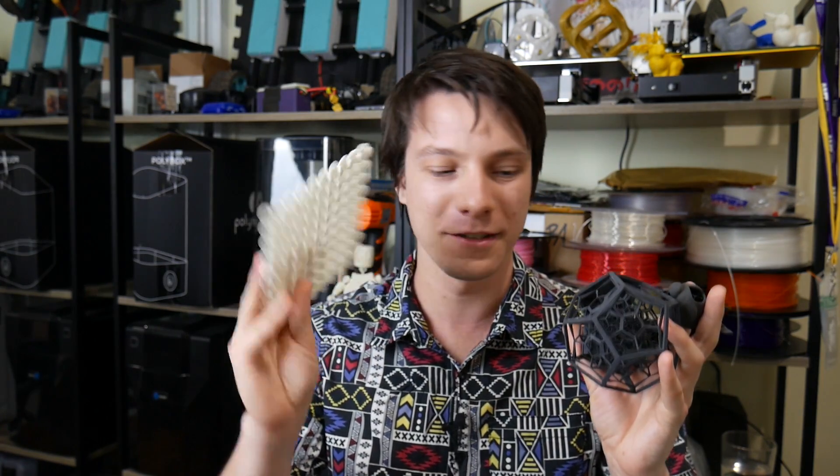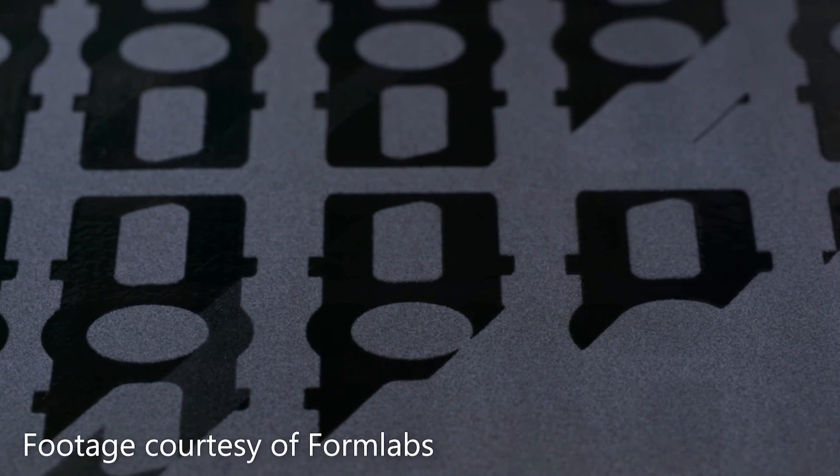You might ask why the parts from lower-cost SLS systems are black while the commercial ones are white. I believe it comes down to the laser power used. These machines warm up the build chamber to just below the point where the material can be sintered — this can take upwards of an hour. In the Formlabs system, the laser is only 10 watts, and it's really important to minimize the energy going into the powder because of shrinkage.